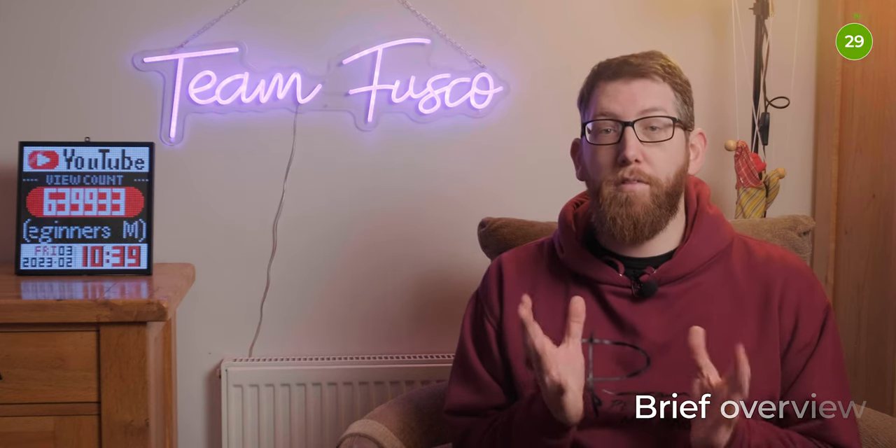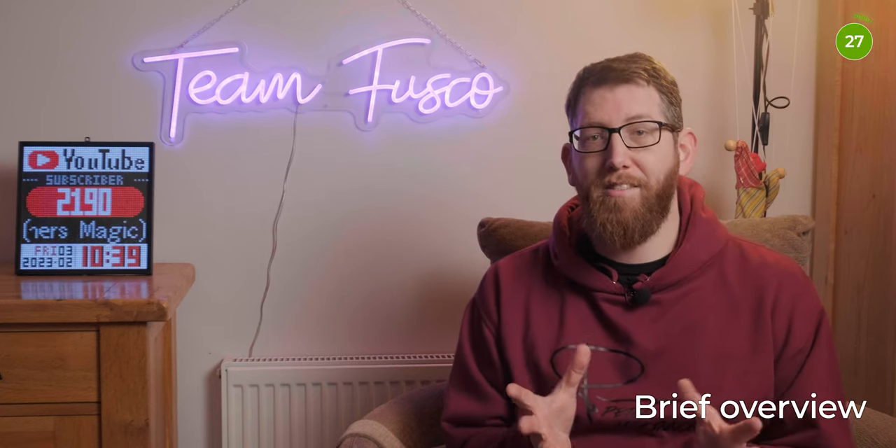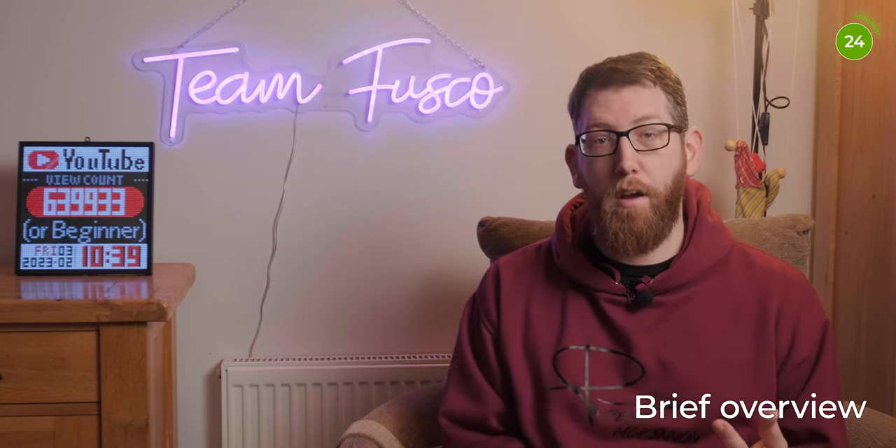So brief overview — if you've been living under a rock and don't know who Peter McKinnon is, here's a little breakdown. Peter is a Canadian YouTuber, vlogger, photographer, filmmaker, and magician.